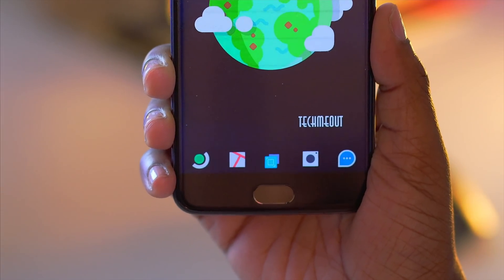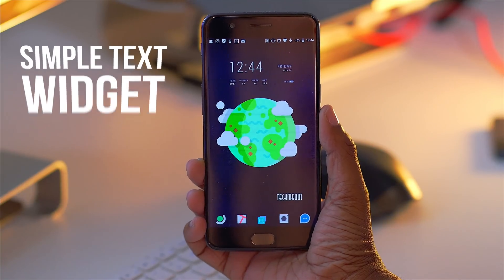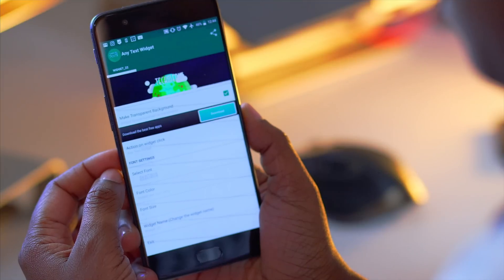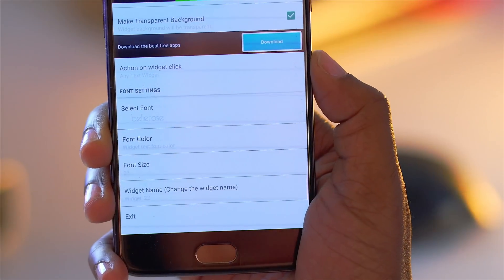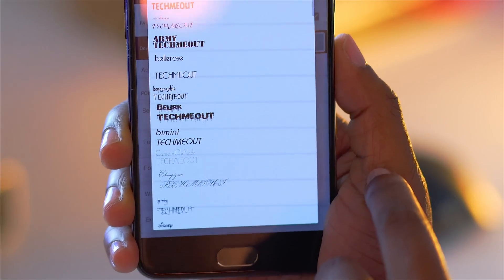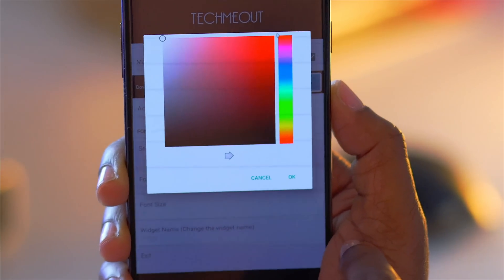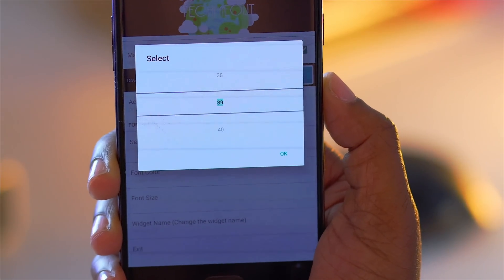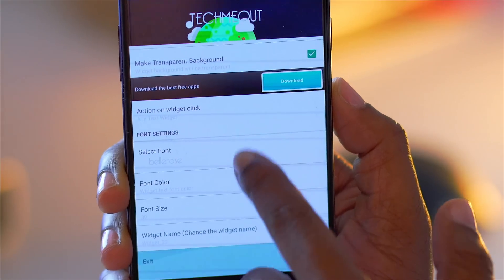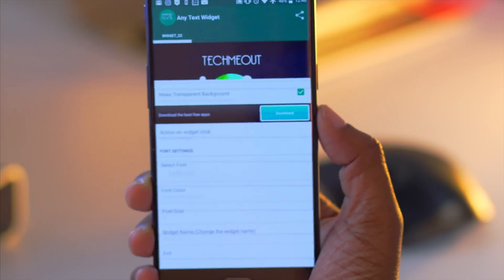Some of you may have noticed on my home screen that I had some text in the very bottom right that said 'Tech Me Out,' and if you're curious how I got there, that was added with a widget known as Simple Text Widget. This application lets you add a few words to your home screen when you're customizing things, and you can adjust the font face, color, and size of your text. Plus you can add a tap action so that when the text widget is selected it fires up another application — so you could actually make a layout made up of simple text widgets where the words act as app launchers.